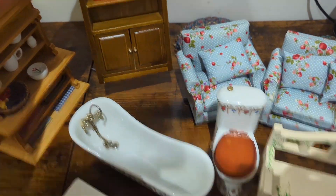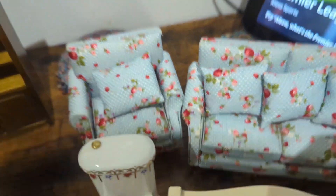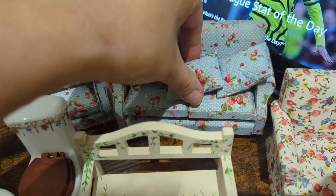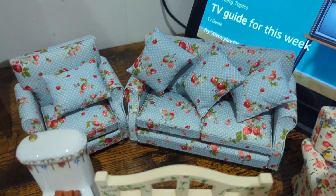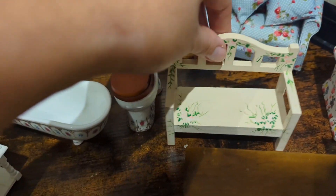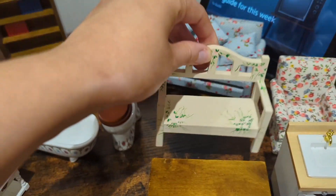Then I got a book cabinet — the books are loosely fitted so you can place them wherever you want, and the cupboard doors open as well. We've got two lovely settees and a seat, and these are actually really soft. They're meant to be glued on — there are glue marks on the back — but I quite like them being loose. Then you've got another little chair.